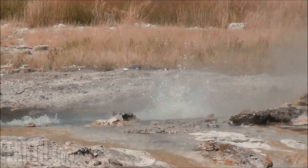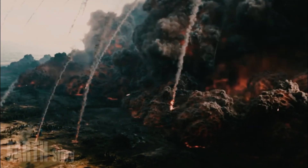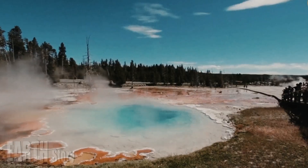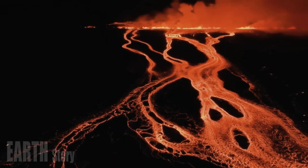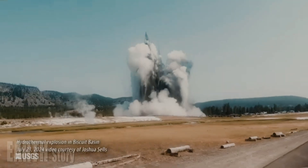The Sour Creek dome rose to a height above the adjacent caldera rim before uplift there ceased. Its surface, like the Mallard Lake dome, is cut by numerous faults that formed in response to intense uplift. Early post-caldera uplift may have also occurred at the Mallard Lake dome site, although evidence for this is buried beneath younger deposits.